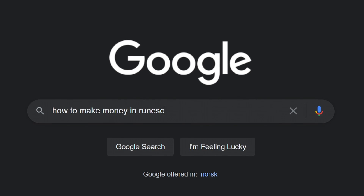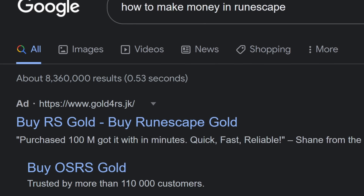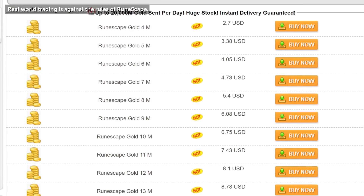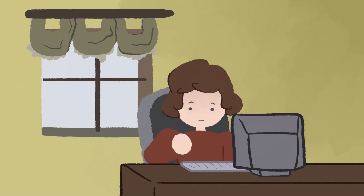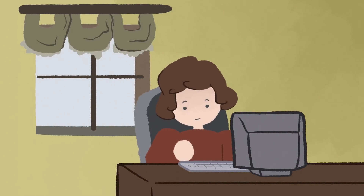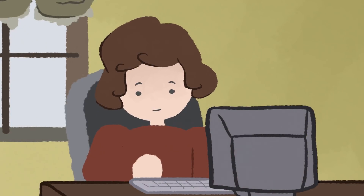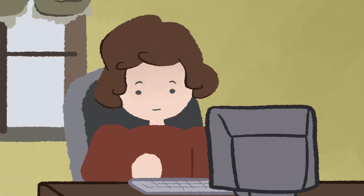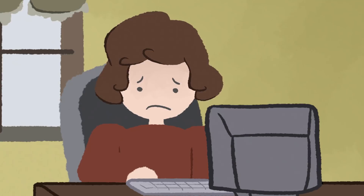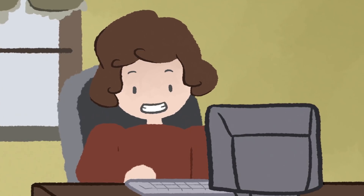But Timmy finds a solution. When Googling how to make money in RuneScape, he discovers that there are websites where you can pay real money to get some RuneScape gold. In fact, this gold is very cheap. It would take Timmy tens of hours to get the same amount he could purchase for a few dollar bills. But Timmy is 11 years old. He doesn't have a job, he doesn't have any money, and his parents aren't going to buy gold for him.